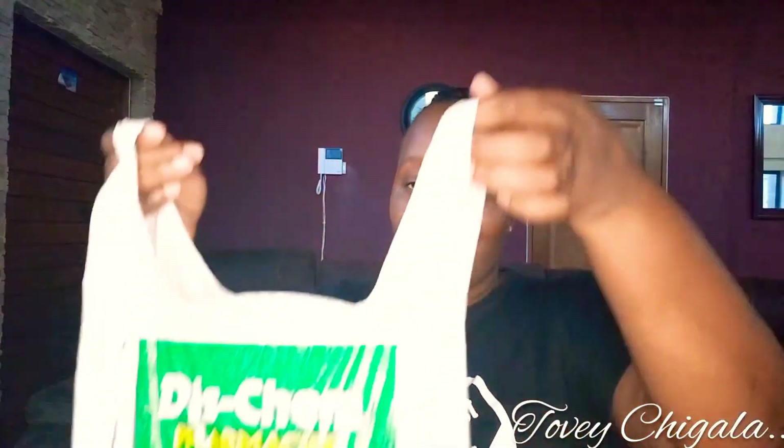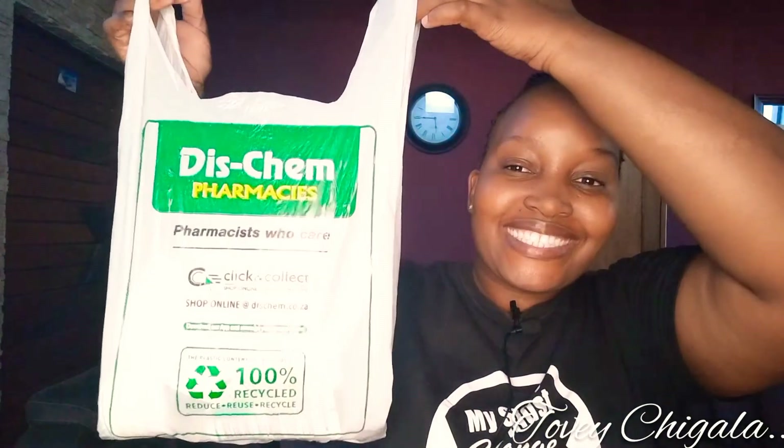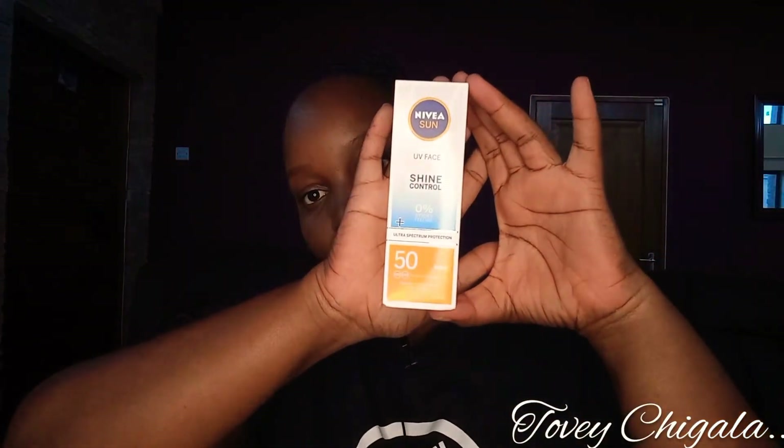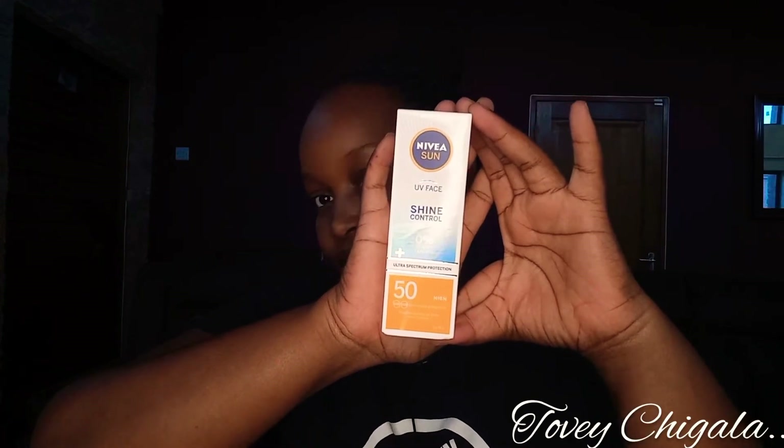That's all I bought from Ackermans. Then for the beauty part of this video — I went into this Clicks. The main reason I went in was because I was looking for a sunscreen. I want to take better care of my face, so I needed a sunscreen I can use on my face. I bought this — it's part of the Nivea Sun range. You'll see from this whole haul that I am a Nivea girl.